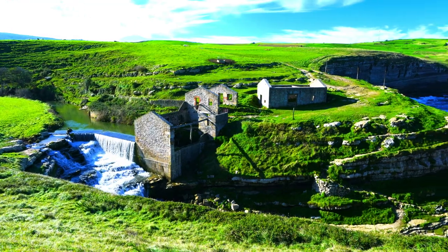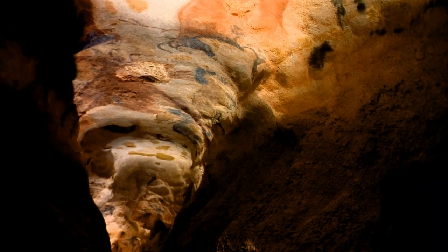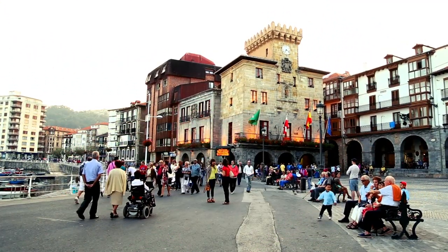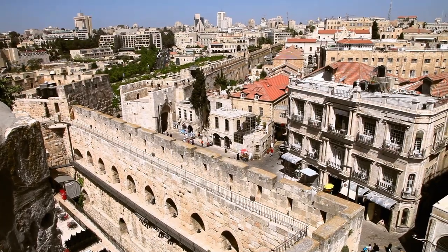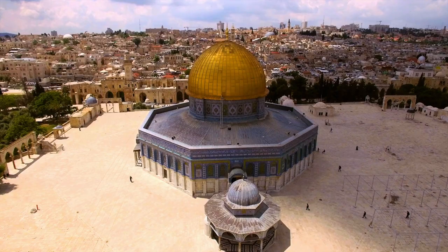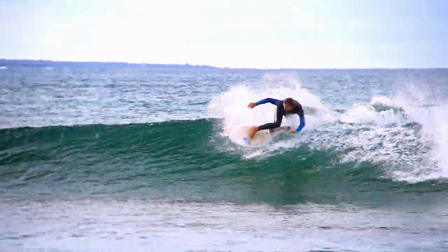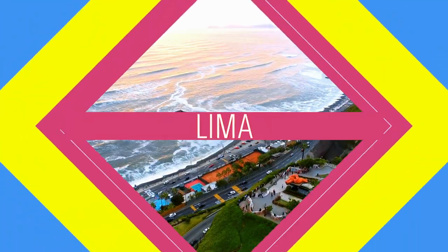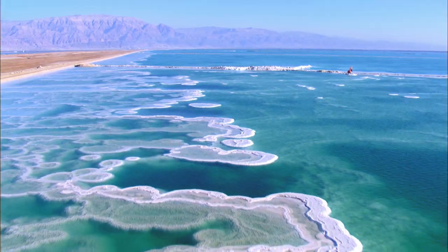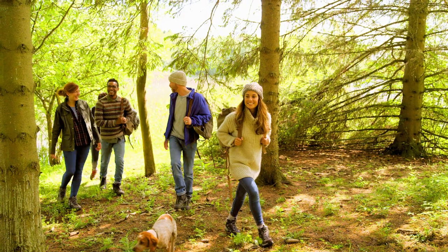That brings an end to our journey for today. We went deep to experience the incredible subterranean caves beneath Cantabria, Spain. We explored Jerusalem, one of the oldest and most important historical cities in the world. And we cruised the boardwalk and hit some waves in Lima, Peru. Thanks for joining us on our trip around the world — there are many more adventures to come. Until next time, the world is waiting, and the world is yours.